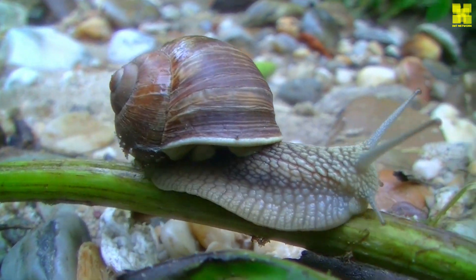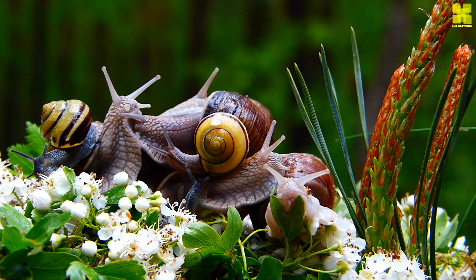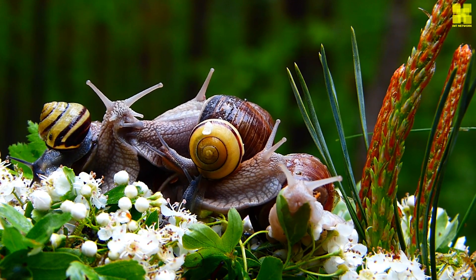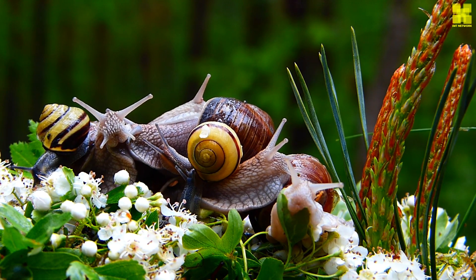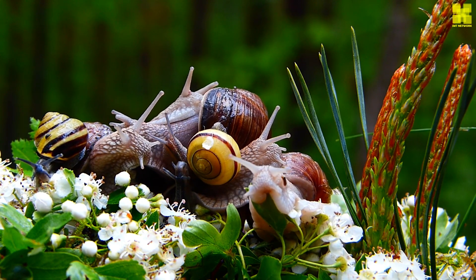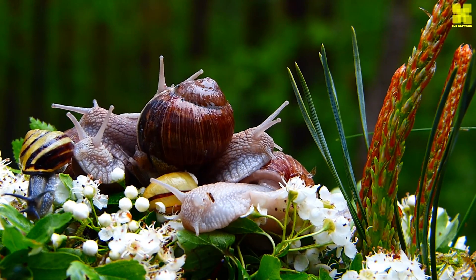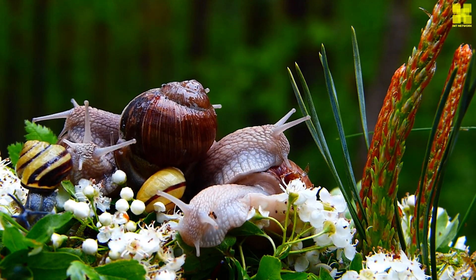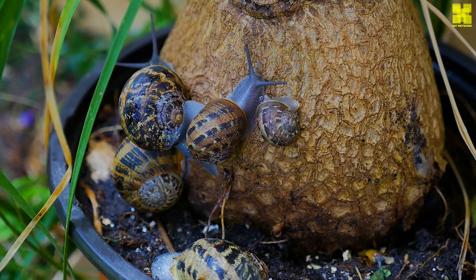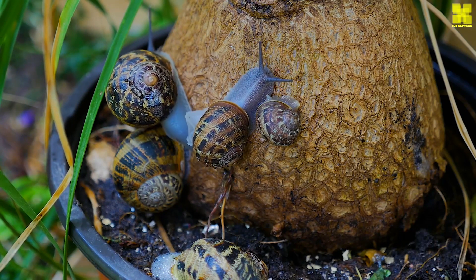Snails, despite their protective shells and unassuming demeanor, are not immune to the dangers of the natural world. A diverse array of predators, including birds, snakes, frogs, and lizards, relish snails as a tasty meal. Other invertebrates, such as centipedes and spiders, also pose a threat. This constant pressure from predators plays a vital role in maintaining ecological balance, ensuring that no single species dominates the ecosystem.